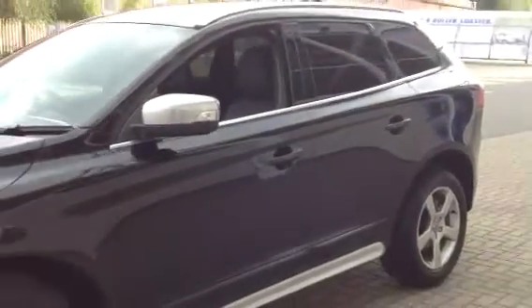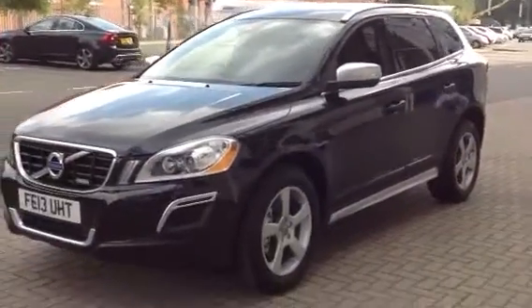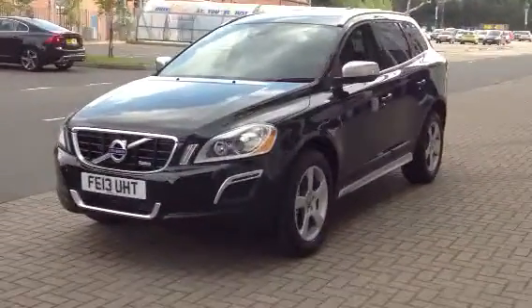The car is pristine and unmarked. For total peace of mind, every used car at Sturge has a thorough inspection.